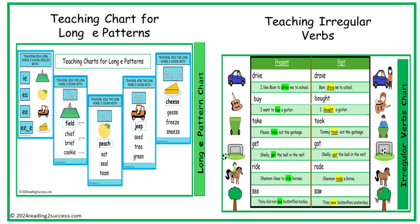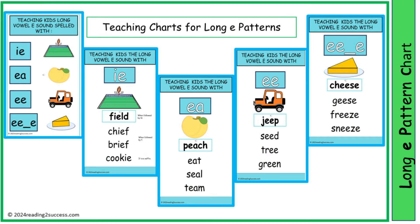These are two teaching charts — one is for long E patterns and the other is for teaching irregular verbs. This teaching chart shows kids that the long E pattern can be IE, EA, EE, and make the E sound, as in IE: field; EA: peach; EE: jeep; and consonant E: cheese.